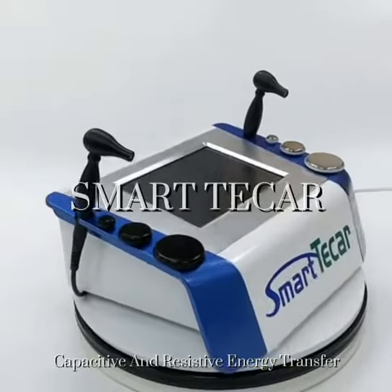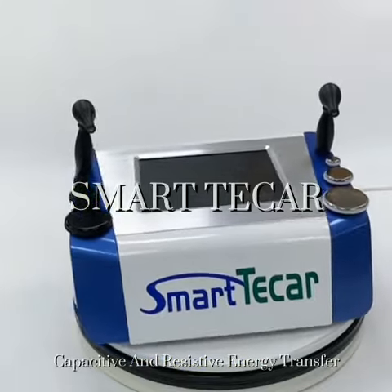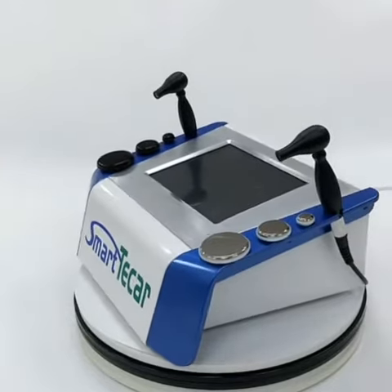Smart TK capacitive and resistive energy transfer is used for acute and chronic pain, muscle and tendon disorders, and more — for physiotherapy.